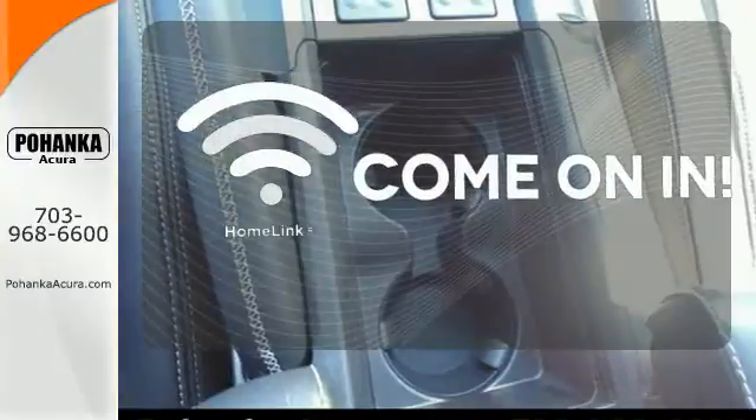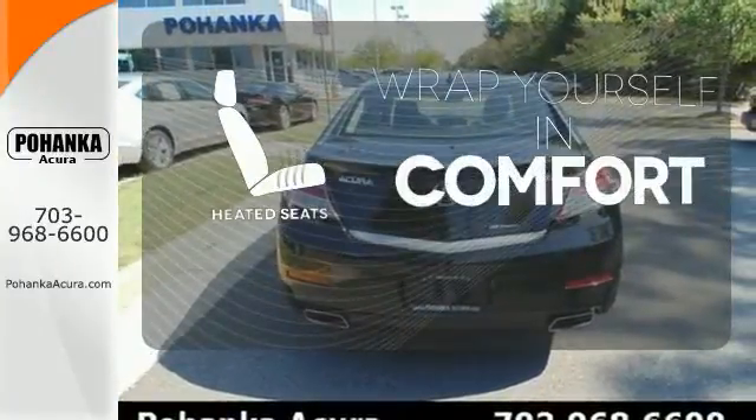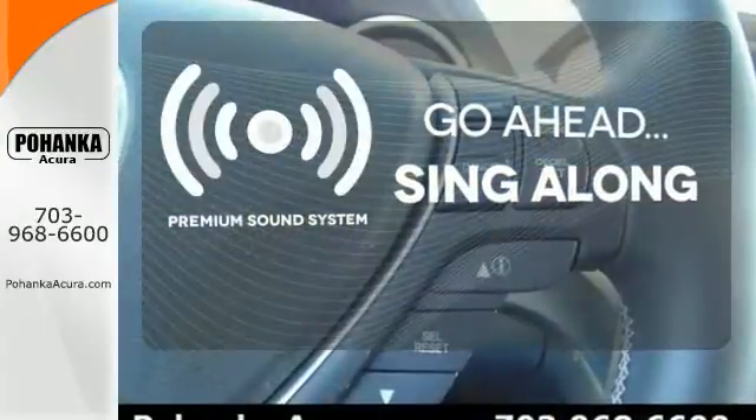Doors open and your path is well lit with Homelink. Ward off the chills with the heated seats. Your favorite music has never sounded better thanks to the premium sound system.